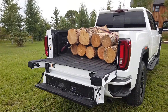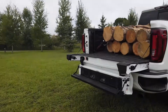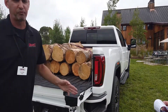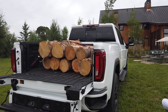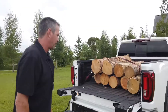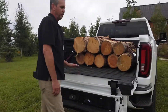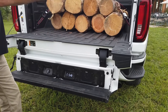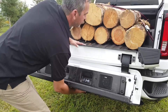The Multi-Pro gate is standard on AT4 and Denali. Just like the bed height, the dimension is shorter than the light duty, so it is a different gate — looks pretty similar but is dimensionally different. It offers all the same configurations: one of the favorites is using it as a big wide step to get in and out when you're unloading cargo.